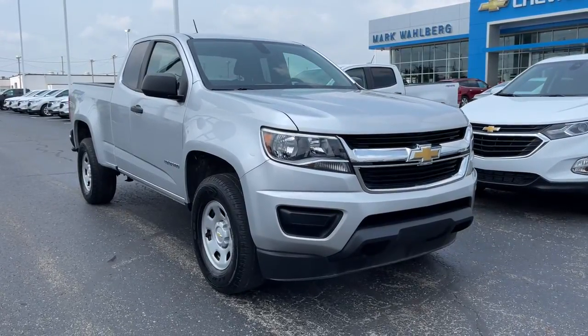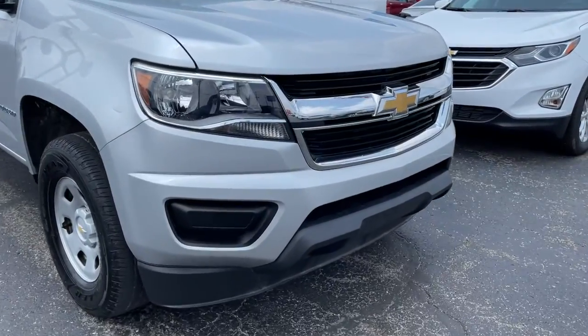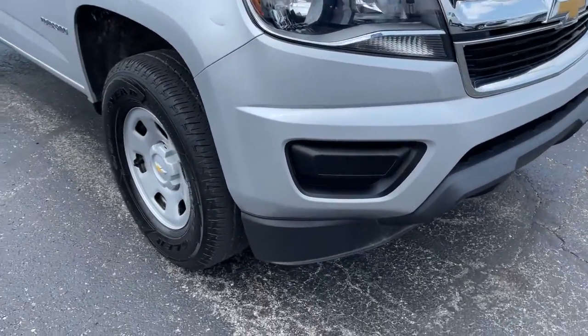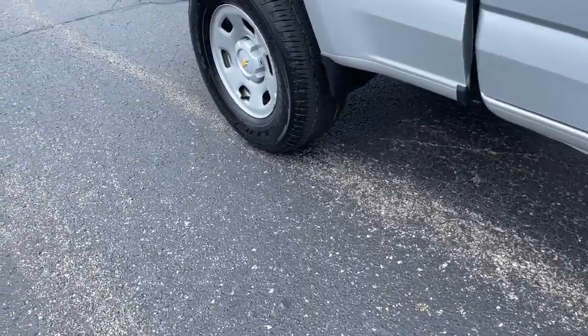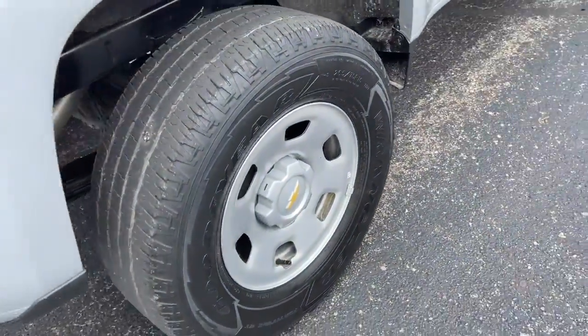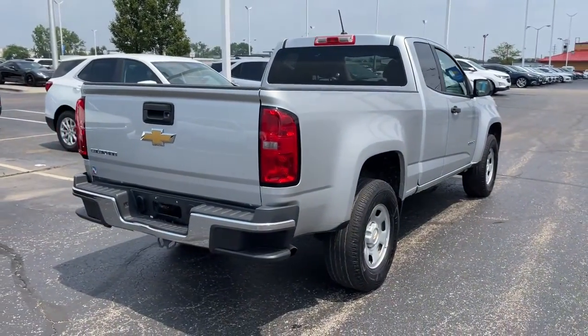Enjoy the view of this 2018 Chevrolet Colorado. This vehicle still has fewer than 90,000 miles on the clock, so it won't last long. Get the job done in sleek and sporty style in the versatile Colorado — the mid-sized pickup that has the amenities and technology to keep you safe, comfortable, and connected.